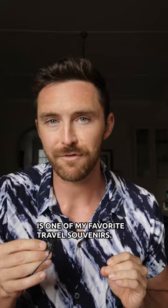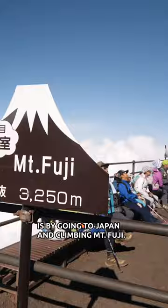This wooden stick right here is one of my favorite travel souvenirs, and the only way you can get this souvenir is by going to Japan and climbing Mount Fuji.